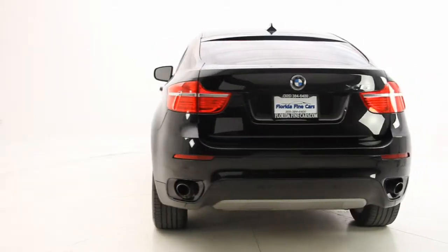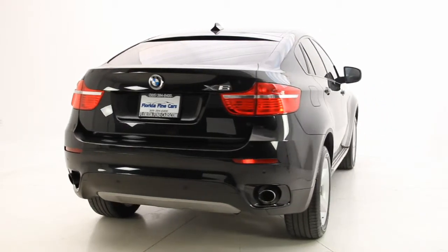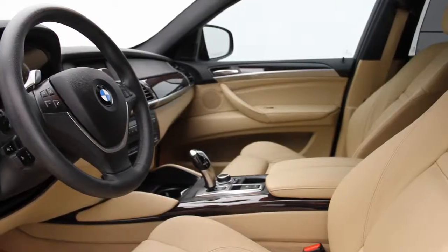It also has all-wheel drive, perfect for inclement weather. The exterior color is black sapphire with sand beige leather interior, and it's Carfax certified with no accidents.